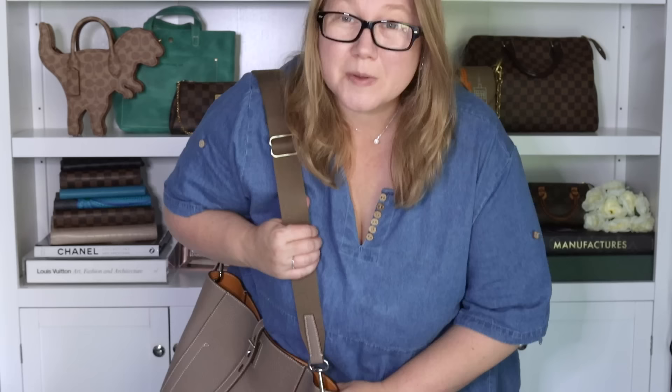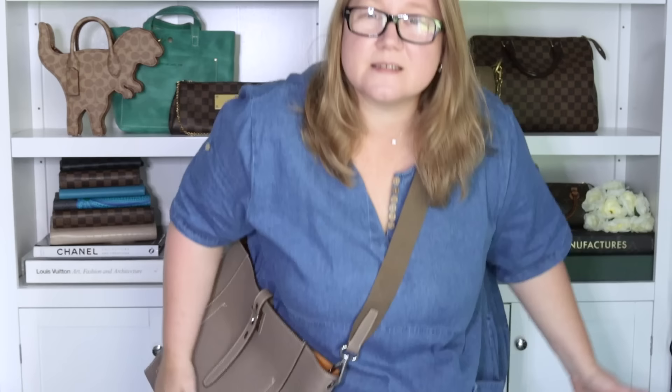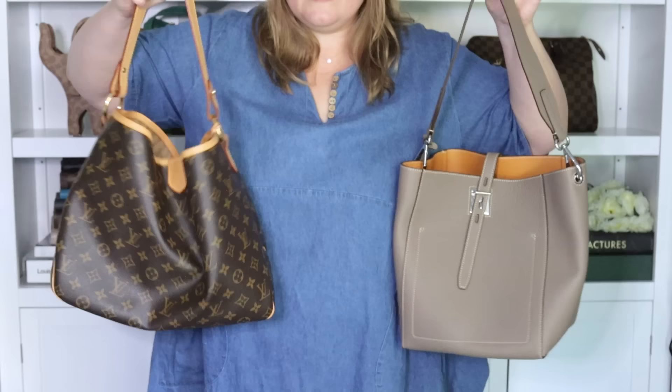Now I've got the longer webbing strap on. On the length it came pre-set at, it goes down lower, so it's longer, and I can still reach the bottom of the bag. I'm going to make it a little longer to see if we can go crossbody. I adjusted it by about six inches, and now it's hitting more where I would like it to hit, and I love that. That's how I would wear this bag for sure.